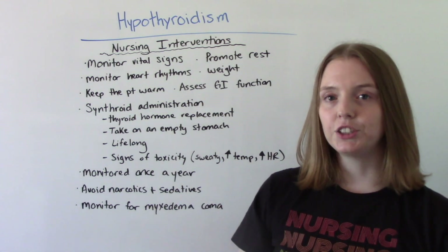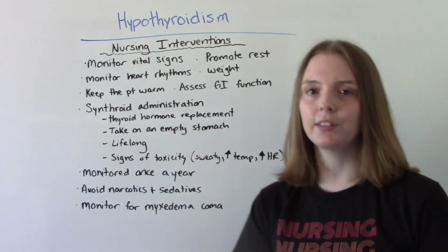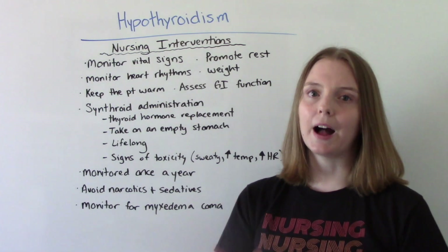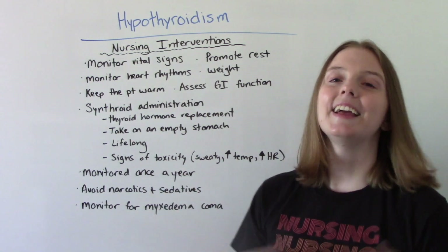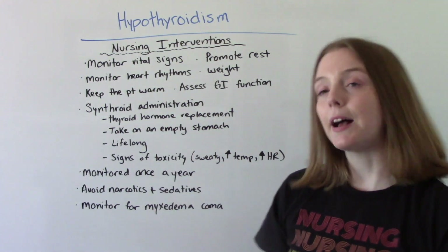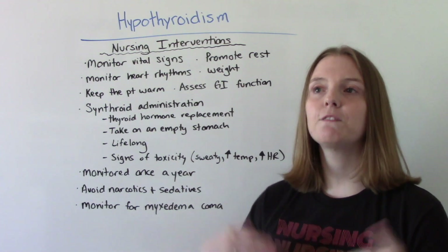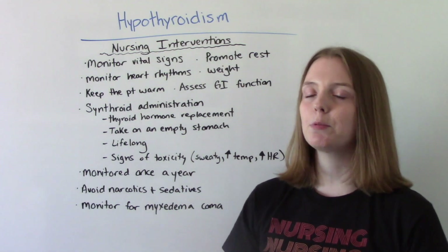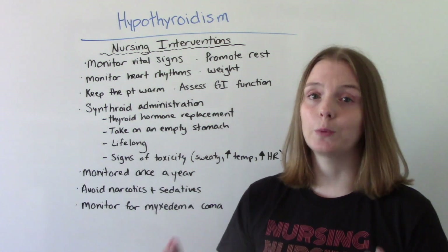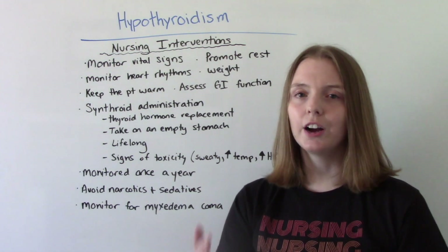When it comes to medications, the most common med for hypothyroidism is called Synthroid. Important things to know: it is a thyroid hormone replacement, and it is best taken on an empty stomach — typically first thing in the morning before breakfast. Patients are going to be on this medication for the rest of their life; this is not a temporary medication, it is lifelong treatment.